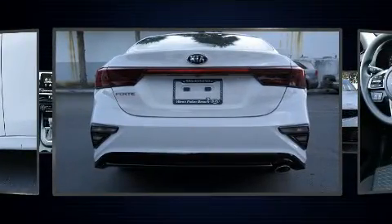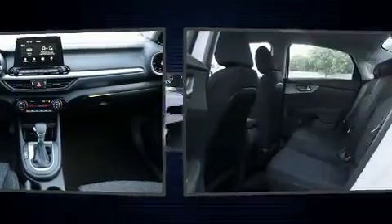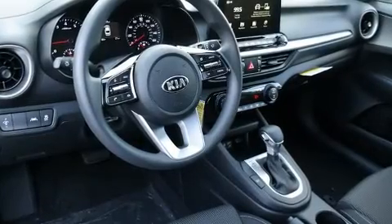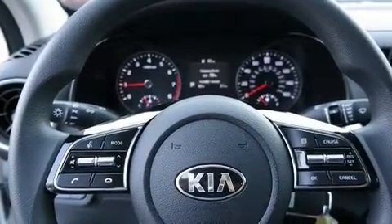Top features include power windows, delay off headlights, a tachometer, front dual zone air conditioning, and cruise control. Audio features include an AM/FM radio and four well-positioned speakers. Kia also prioritized safety and security by including dual front impact airbags.